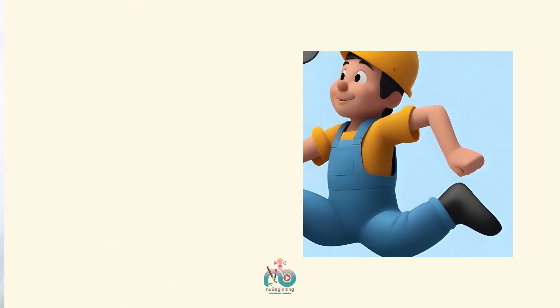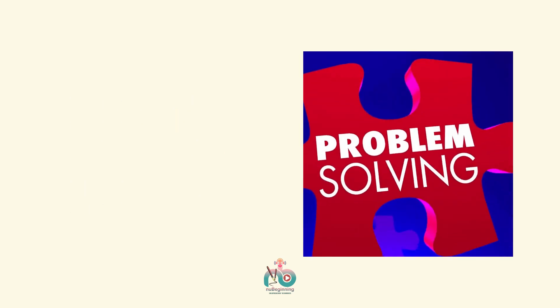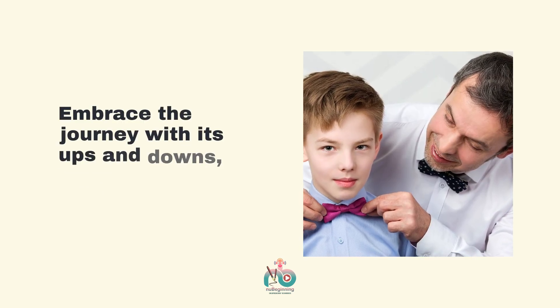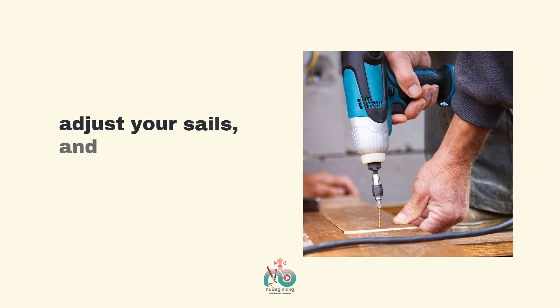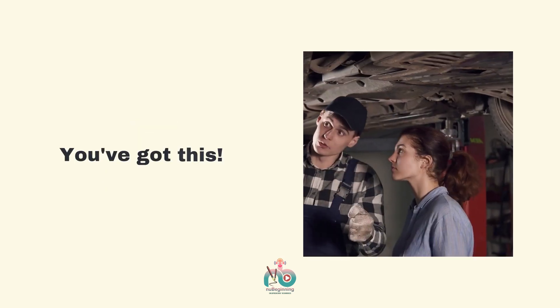Whether you're starting out or already navigating the entrepreneurial waters, remember that every setback is just a stepping stone toward success. Embrace the journey with its ups and downs, learn from each mistake, adjust your sails, and keep sailing toward your dreams. You've got this.